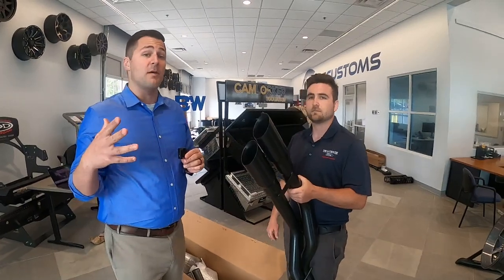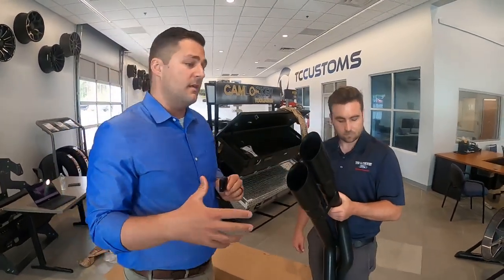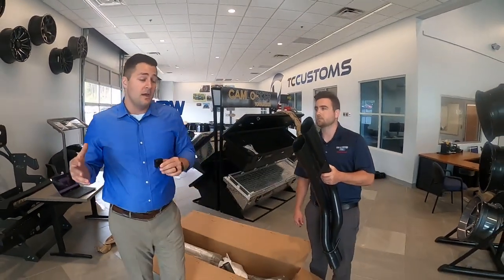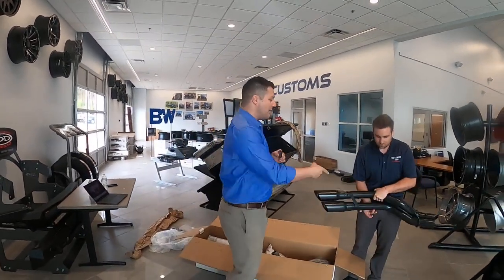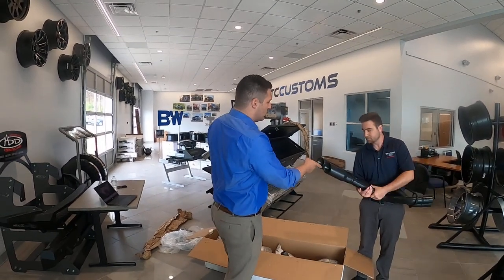Magnaflow actually warranties the kit for the lifetime of the vehicle, and they warranty the actual finish for one year — which is unheard of on a black tip finish for an exhaust system. Magnaflow has got one of the best warranties in the business. As you guys probably already know, we have all of these kits available for sale down in the description.